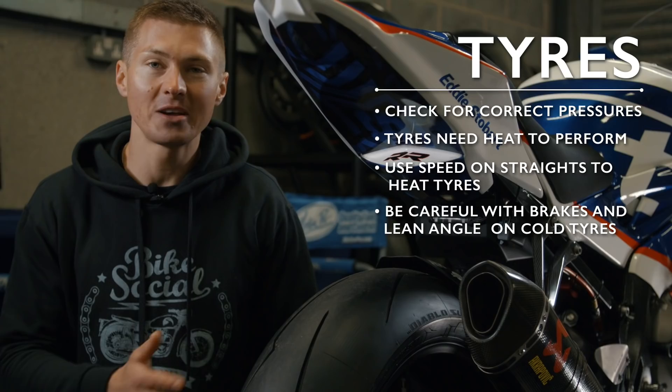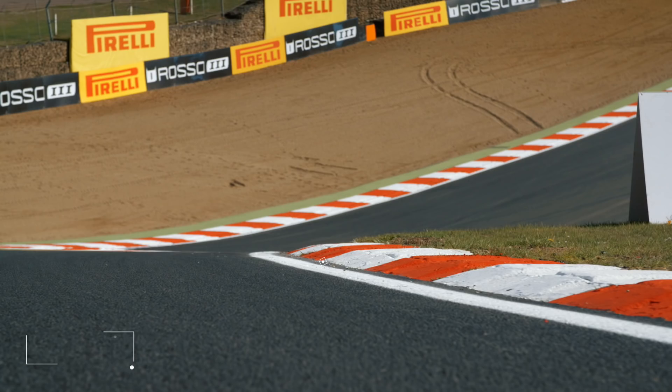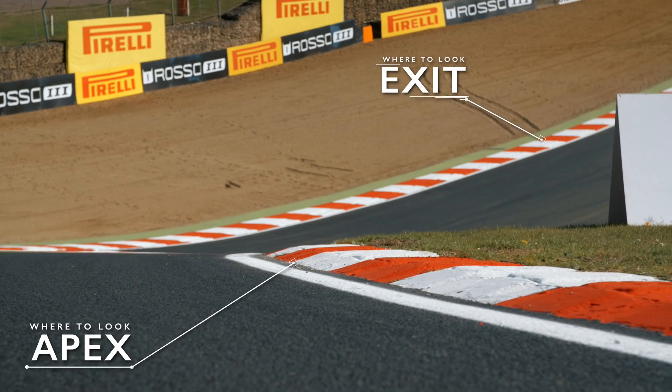It might sound really obvious, but a very important thing is where you look. You've got your three main points: your brake point, your apex, and your exit. You need to get your brake point first — that is the really important one. A brake point is a nice safe place where you know you're going to be able to decelerate in time.